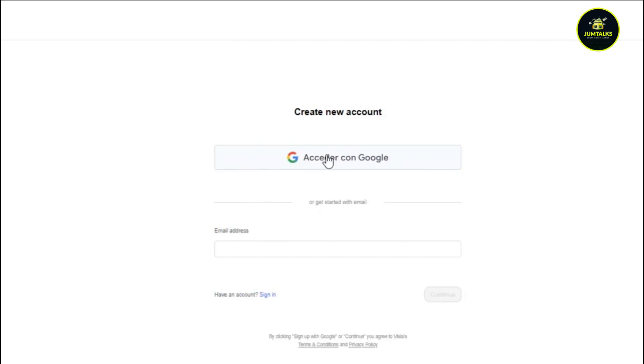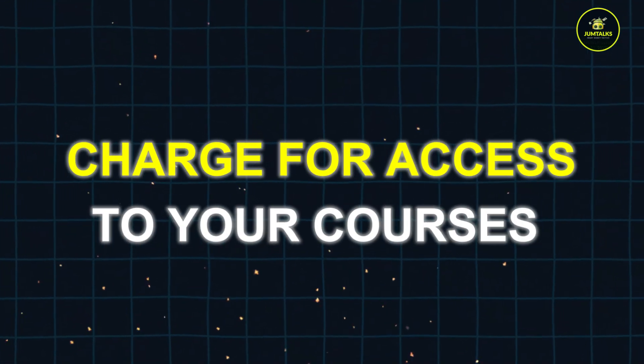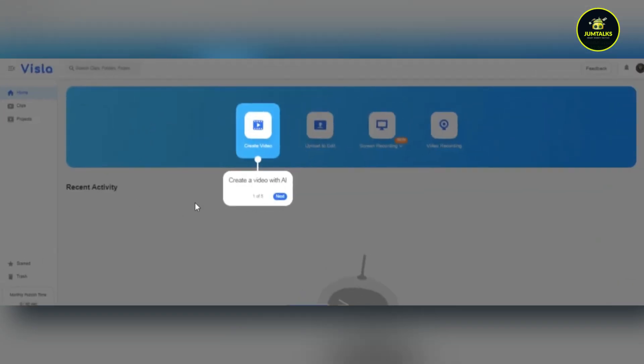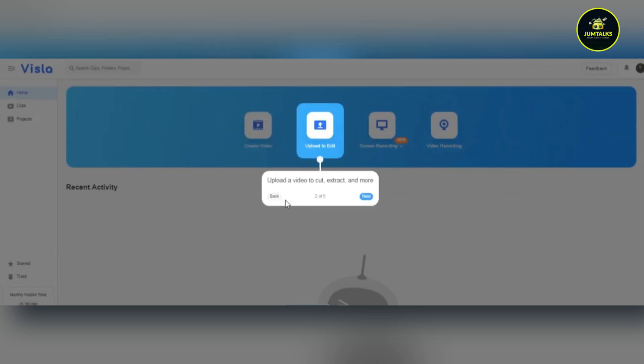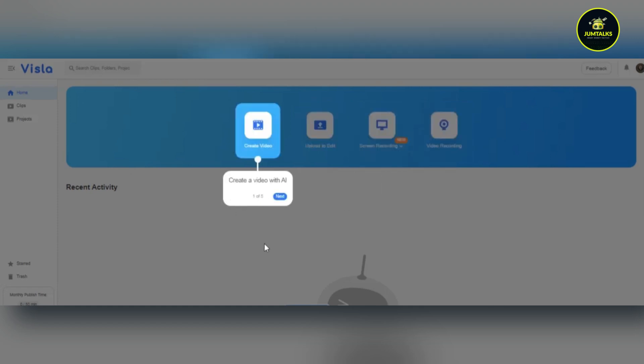You can use Vizsla to produce high-quality courses or tutorials and then sell them on platforms like Udemy or Teachable. Charge for access to your courses or offer a subscription model to generate ongoing revenue. For instance, if you create a course and sell it for $50 and 100 people enroll, you could earn $5,000. If you opt for a subscription model and charge $10 per month, even with just 100 subscribers, you could make $1,000 per month.